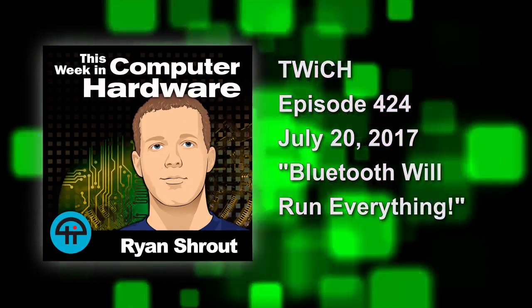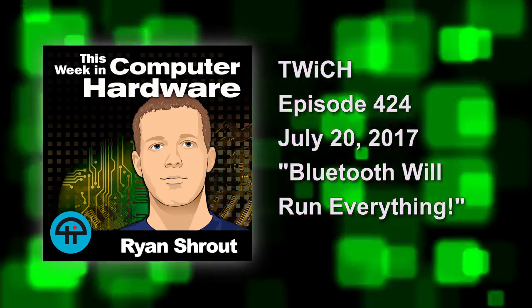This is Twitch This Week in Computer Hardware, episode 424, recorded on July 20th, 2017.